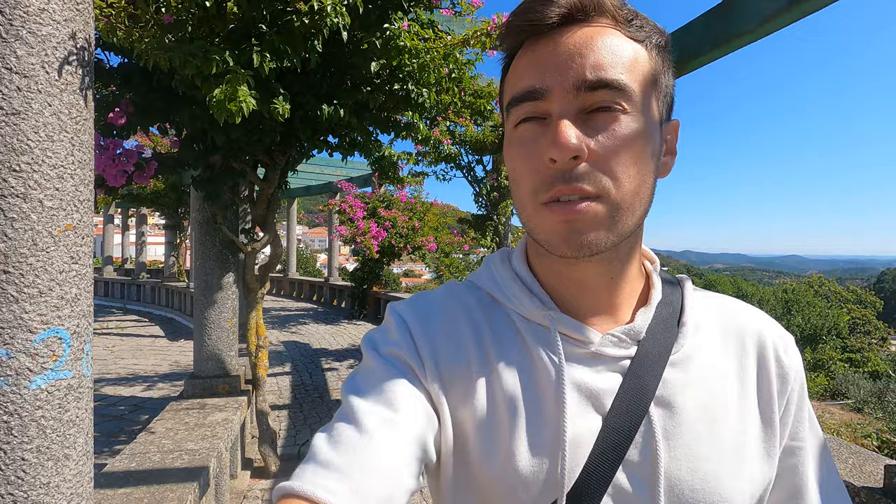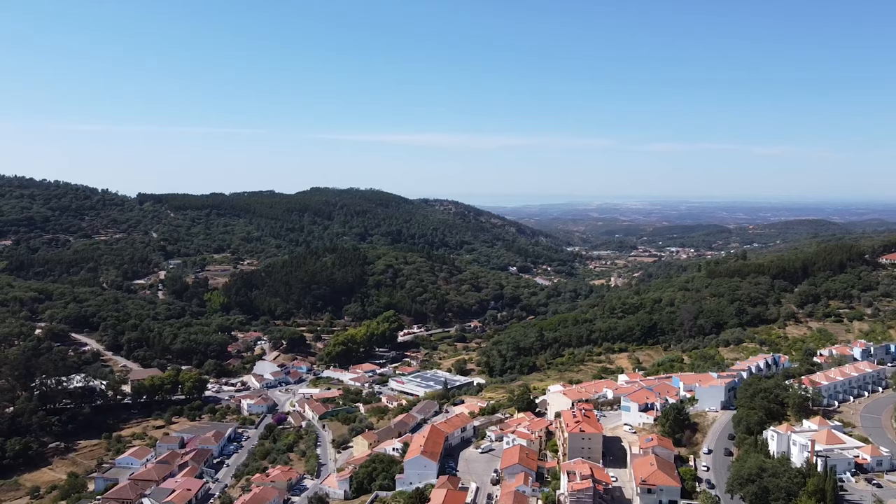This is a great viewpoint because you can see most of Monchique. But this town is very built on steep hills, so it's difficult to see everything.